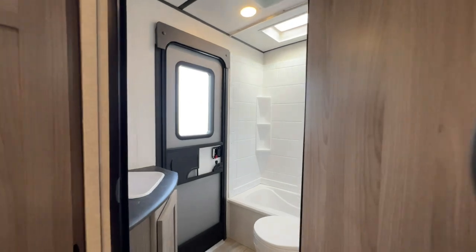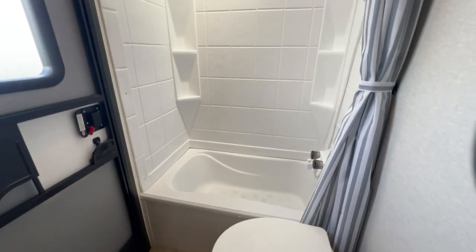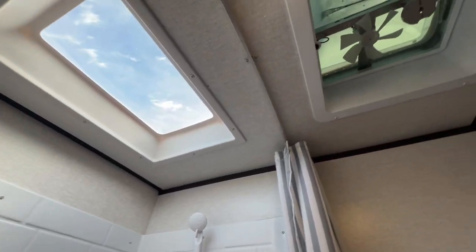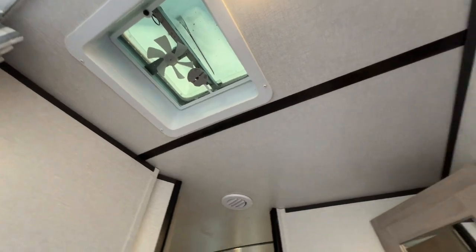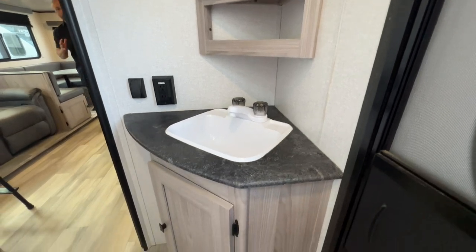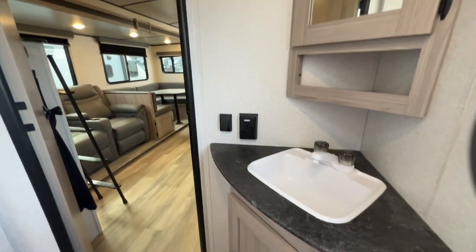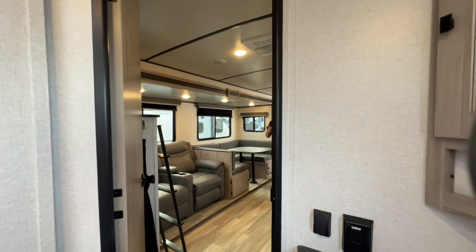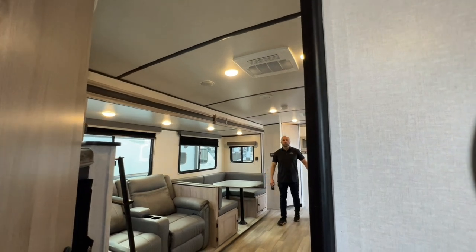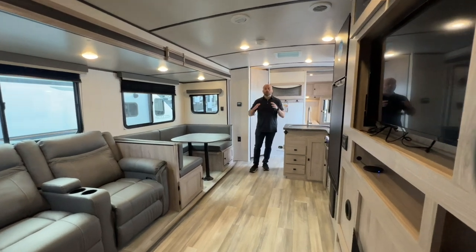Big spacious corner bathroom. You've got your foot flush toilet, and you're going to have a tub shower combo with a centered skylight. You're going to have your exhaust fan, corner sink with medicine cabinet, and plenty of storage underneath. The feature I love about this bathroom is it has its own separate door to the exterior of the RV — so if you've got friends, family, or kiddos over and you're outside enjoying yourselves and need to use the bathroom, you can just use that little side door and keep the interior temperature right where you want it.